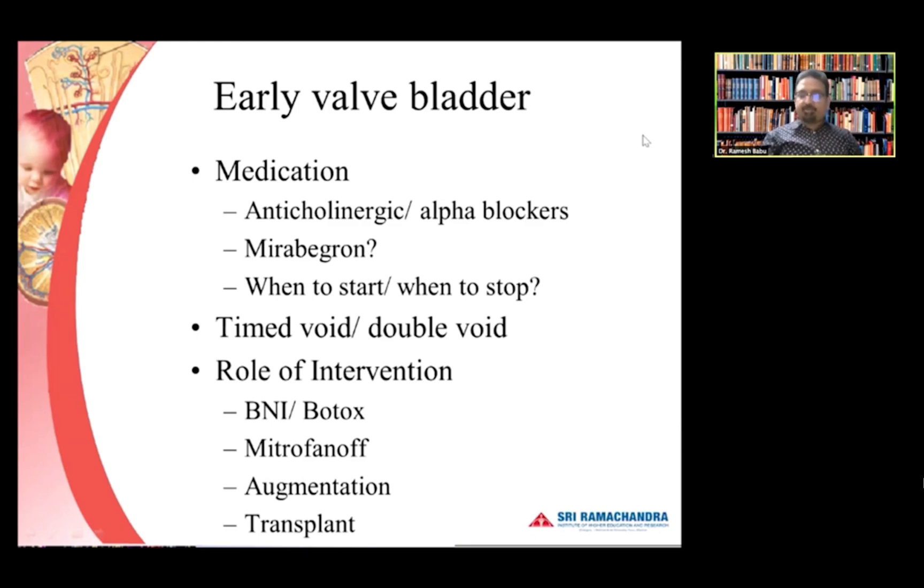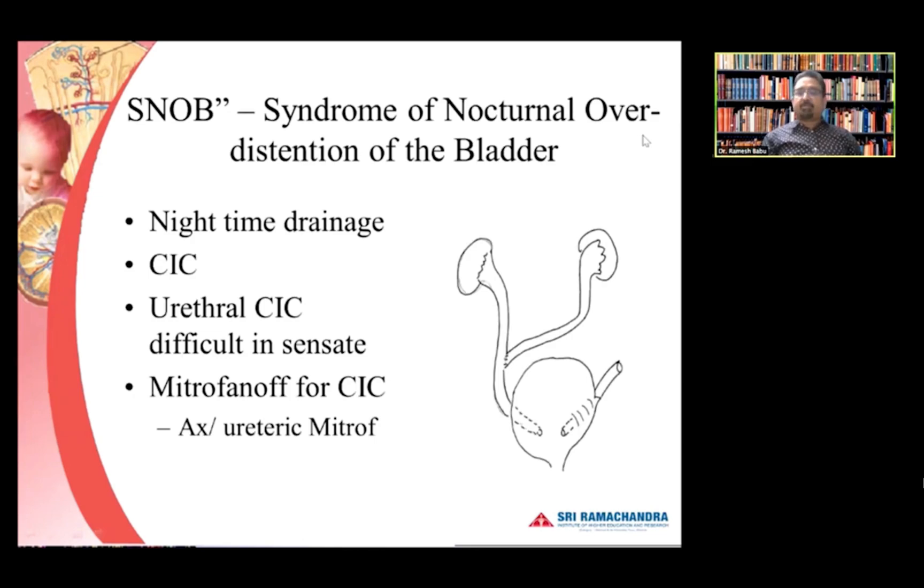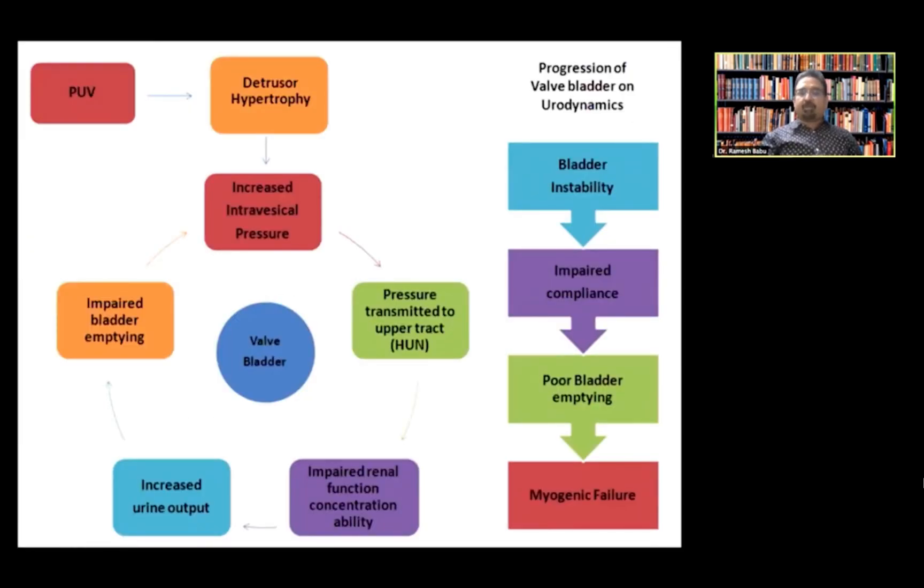The syndrome of nocturnal over-distension of the bladder is real in valve bladder — nighttime drainage is very helpful to empty the bladder. For urethral CIC when it is difficult, a Mitrofanoff can help. A urethral Mitrofanoff is also possible — a trans-urethral ureterostomy where the distal end of a ureter is used as a Mitrofanoff channel. Removing a non-functioning dysplastic kidney and keeping the ureter as a urethral Mitrofanoff is also an option, particularly if the ureter is not dilated and therefore not suitable for ureterocystoplasty.